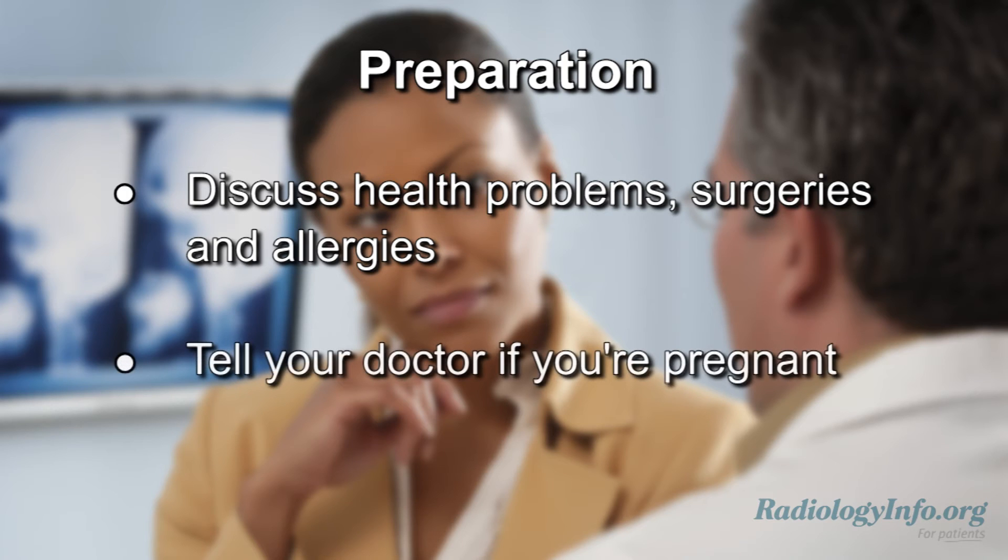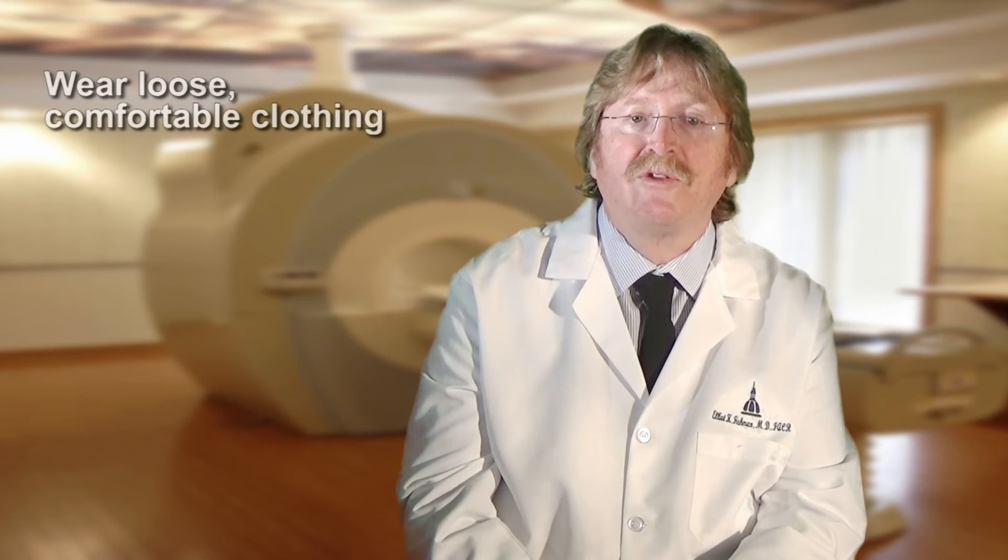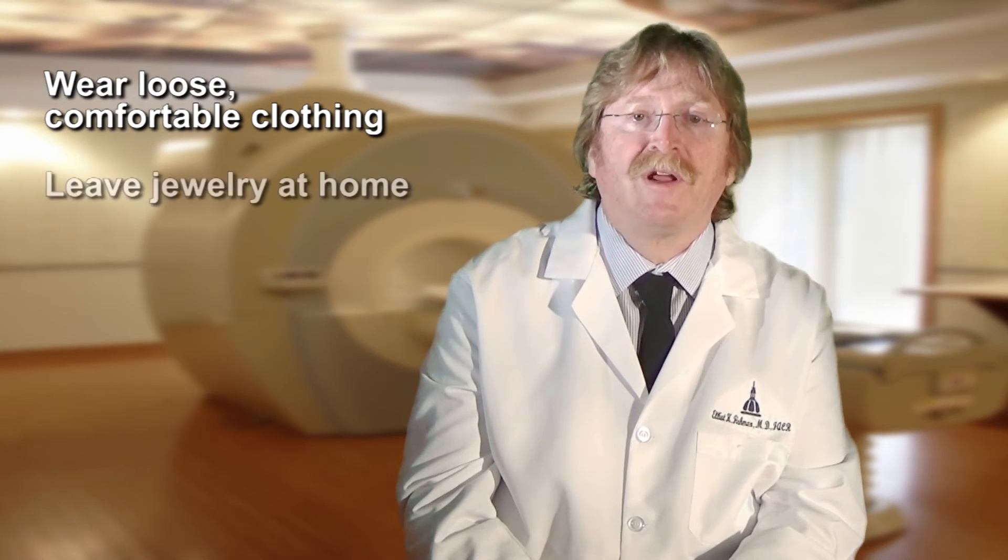If you're female and there is a possibility that you're pregnant, tell your doctor as well. On the day of your exam, it's best to wear loose, comfortable clothing and leave any jewelry at home.